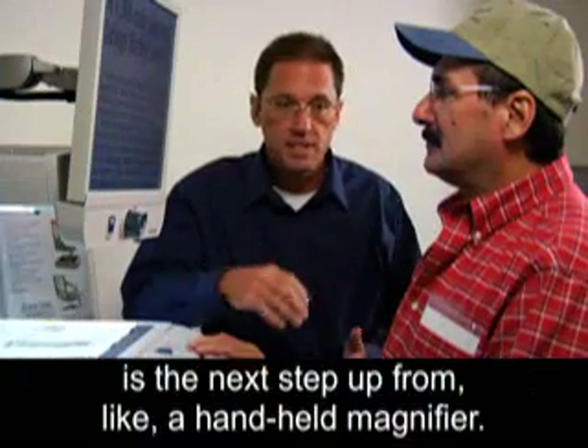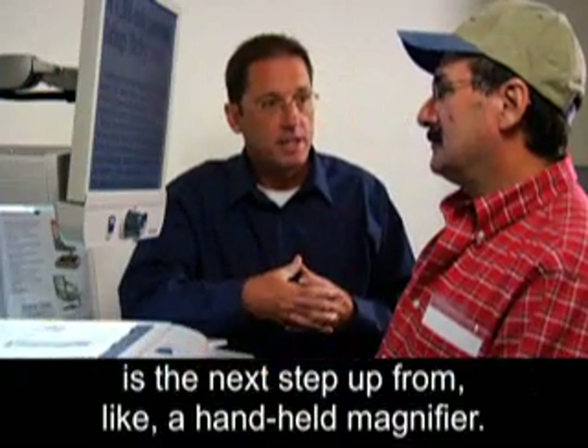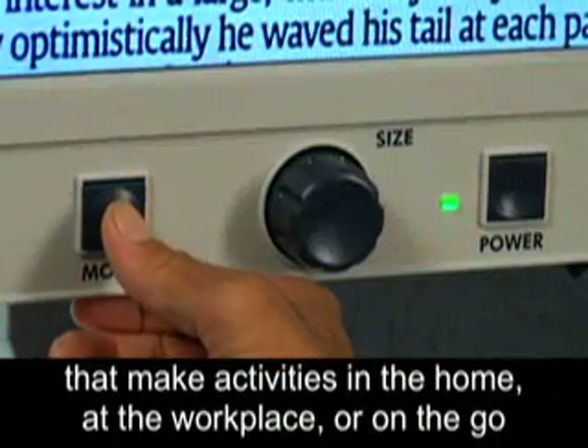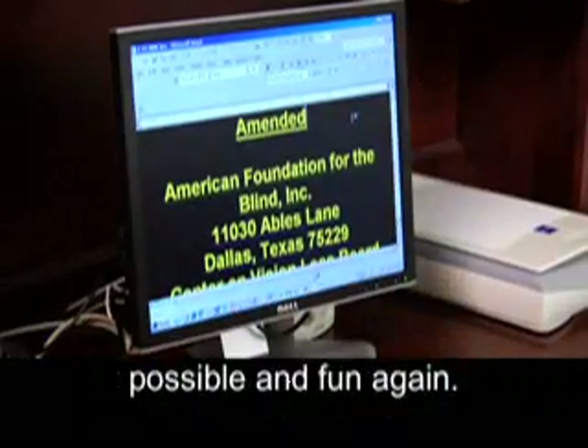What we're looking at is a next step up from a handheld magnifier. Devices and software are now available that make activities in the home, at the workplace, or on the go, possible and fun again.